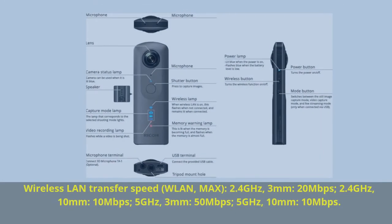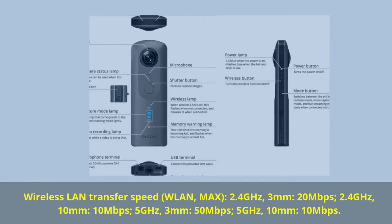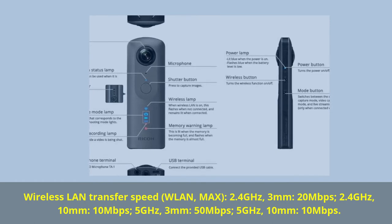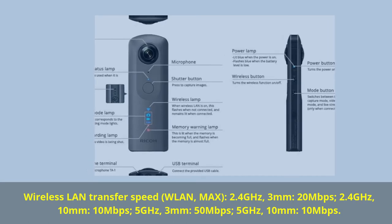Wireless LAN transfer speeds: at 2.4 GHz over 3 meters, up to 20 Mbps; at 2.4 GHz over 10 meters, up to 10 Mbps; at 5 GHz over 3 meters, up to 50 Mbps; and at 5 GHz over 10 meters, up to 10 Mbps.